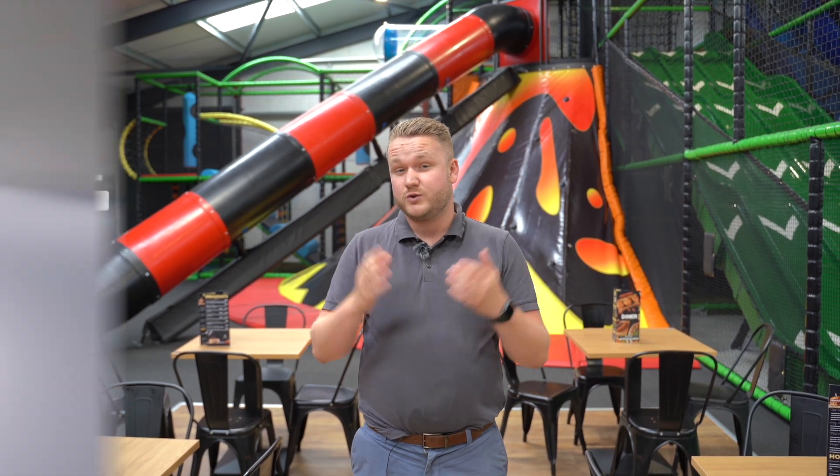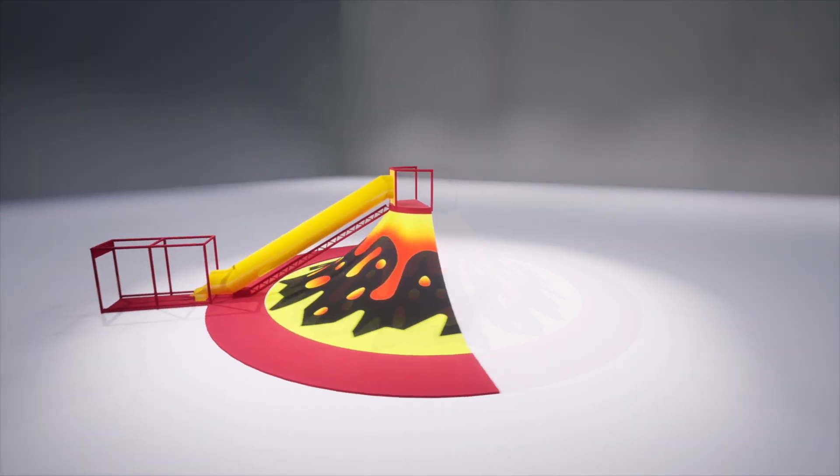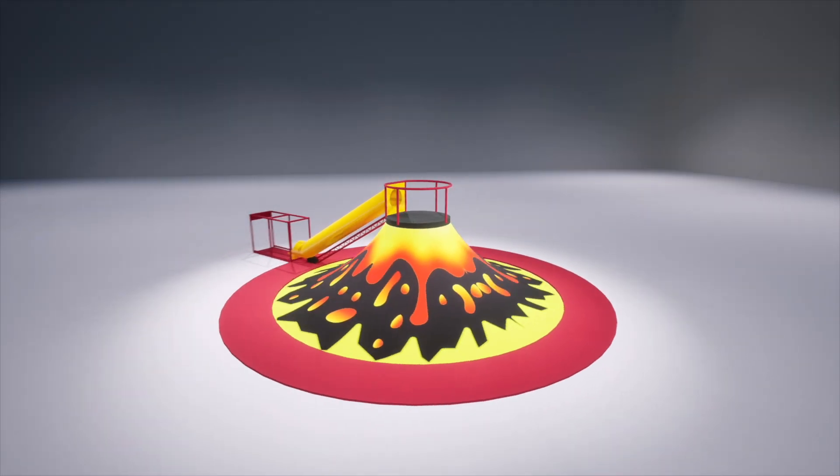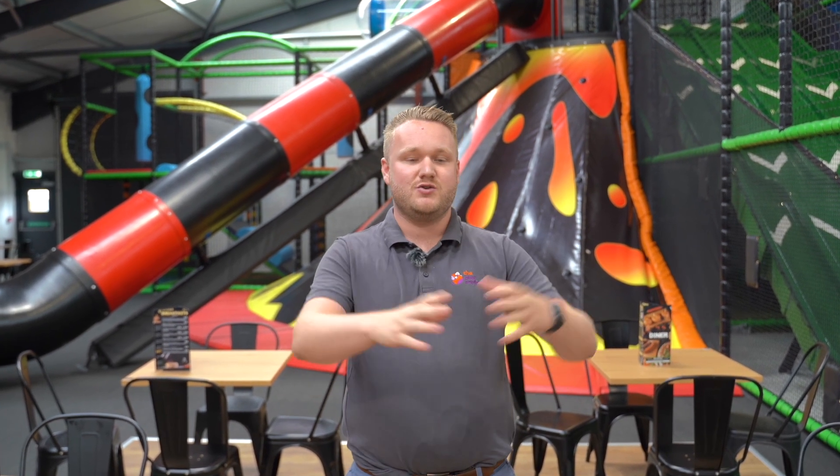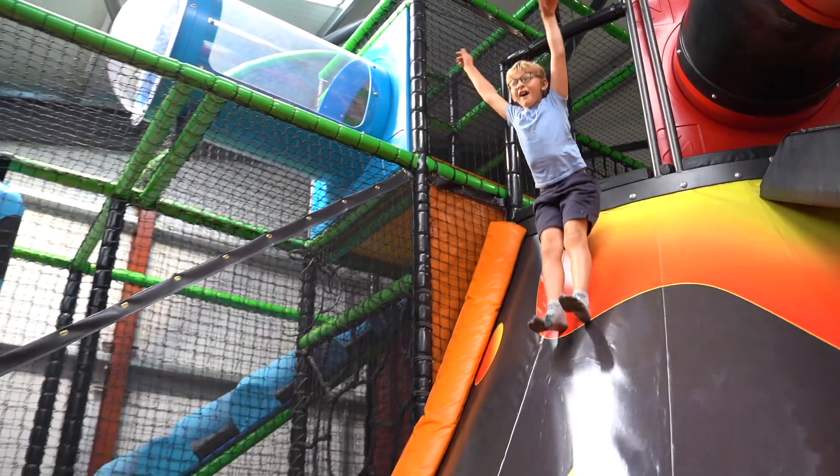This one here we've actually installed as a quarter. They come in a half or a full-sized volcano. We can retrofit these to an existing soft play area, or we can install them as we have done here — attached to the mainframe, not even as a standalone structure, meaning we'll minimise the space needed around us.